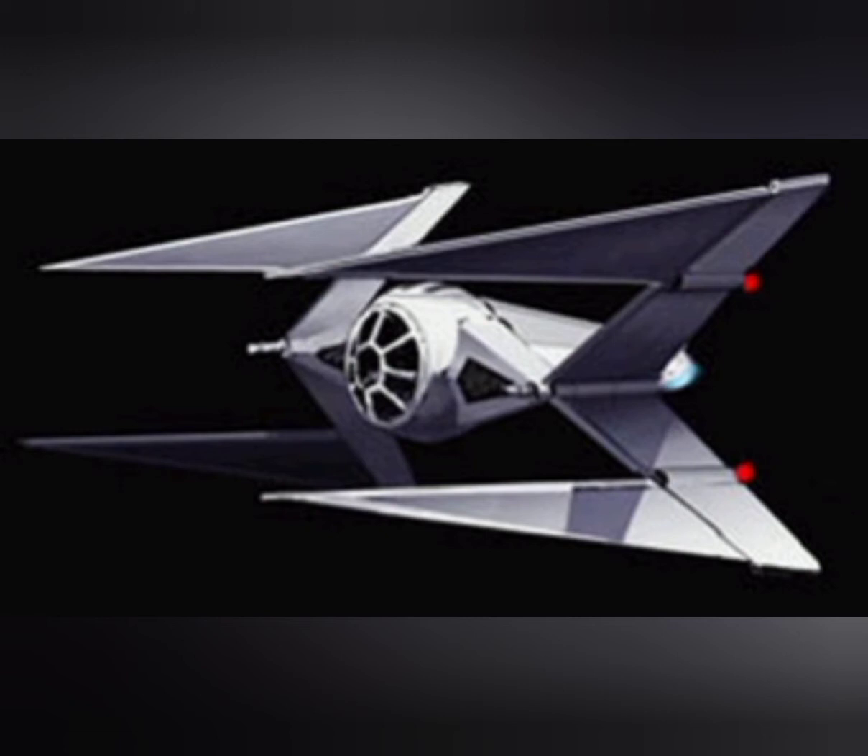Even so, the Interceptor is not bad, looks pretty cool, and is likely great fun to fly.